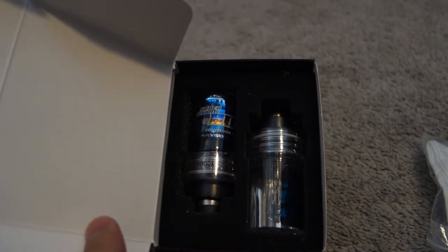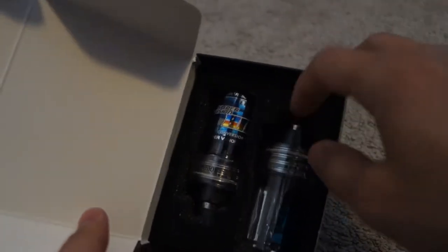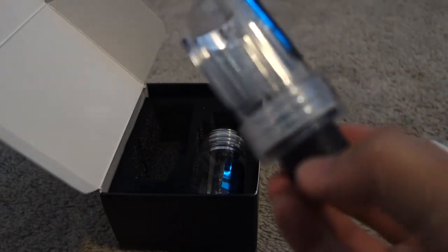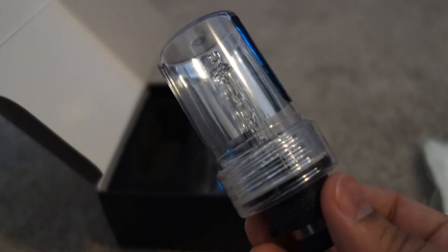I did not expect this at all. Okay, these are huge — I don't think these can fit. Oh, they can fit! This is exactly it. So you guys can see, these are light bulbs, and I think these covers come off.